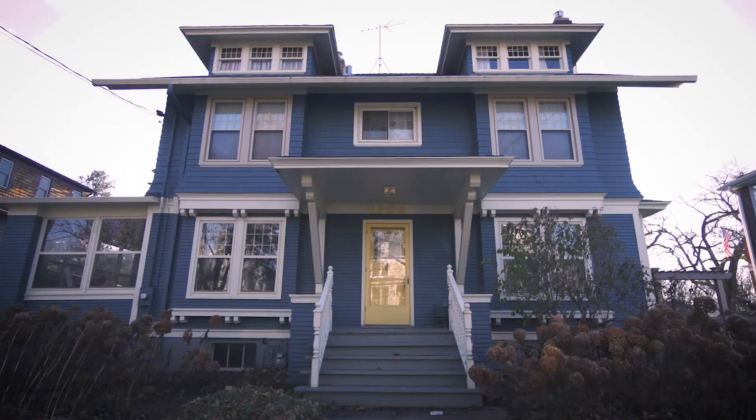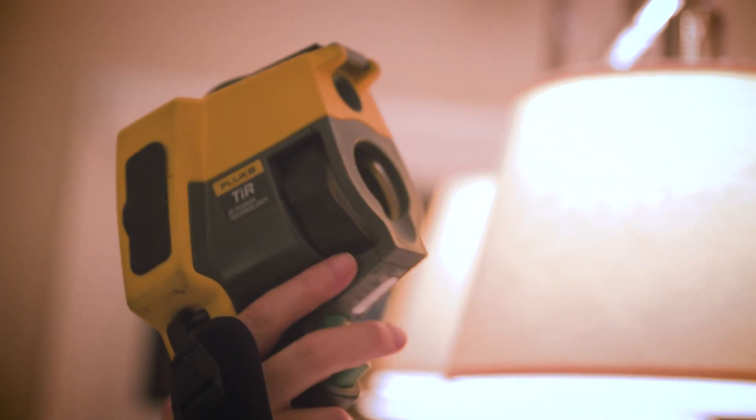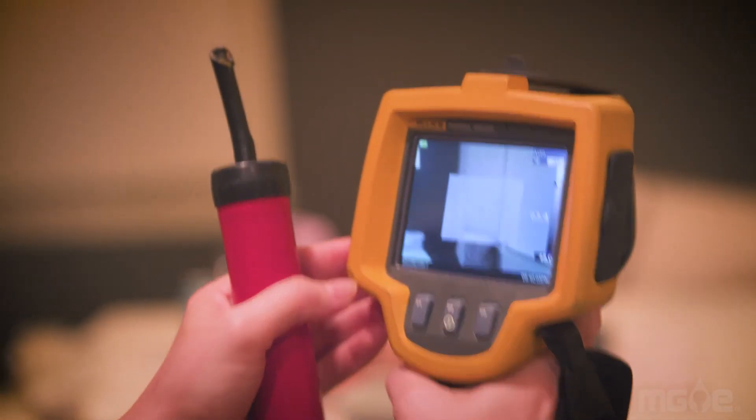No matter what your home looks like, uncovering the biggest areas for energy savings can be tough to see. Today we're going to tag along on a home energy assessment in Monona. We're looking behind the walls to uncover the little leaks that can make a big difference.